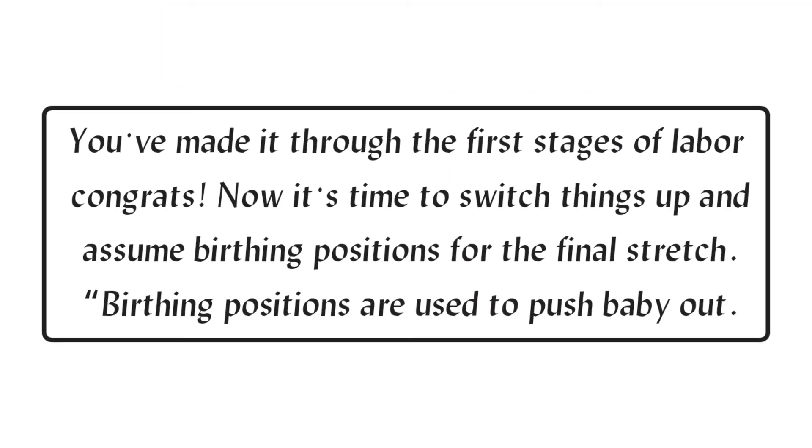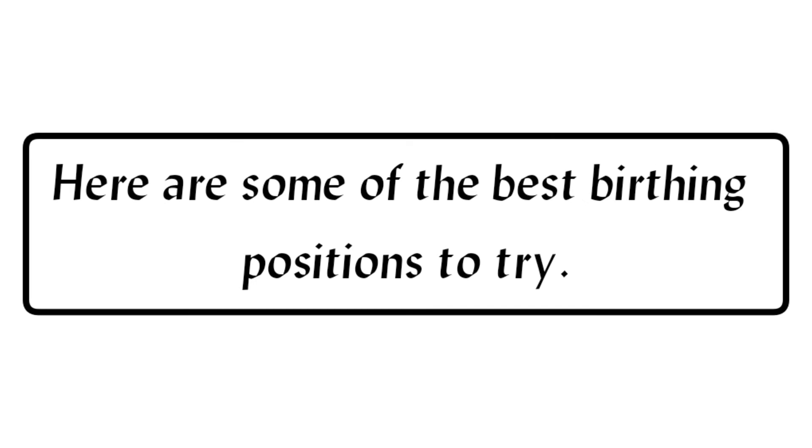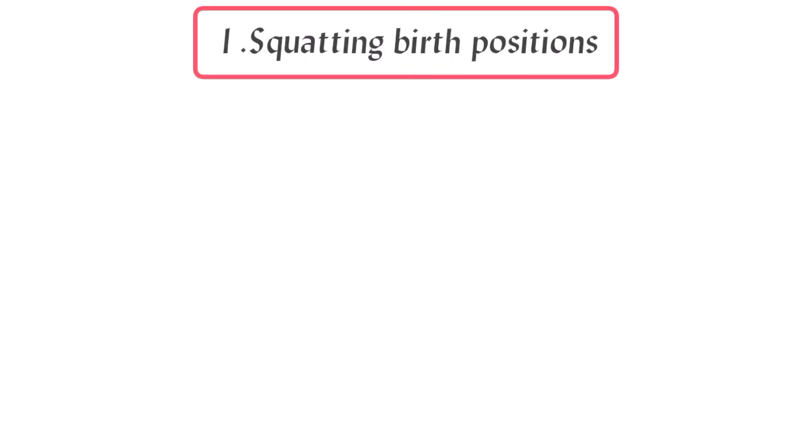Best birthing positions. You've made it through the first stages of labor — congrats! Now it's time to switch things up and assume birthing positions for the final stretch. Birthing positions are used to push baby out. Here are some of the best birthing positions to try.